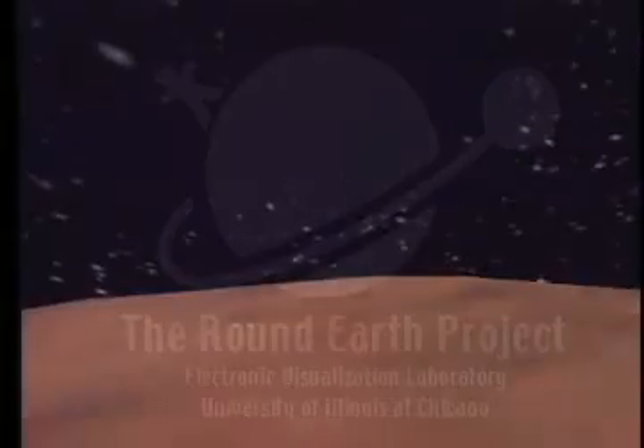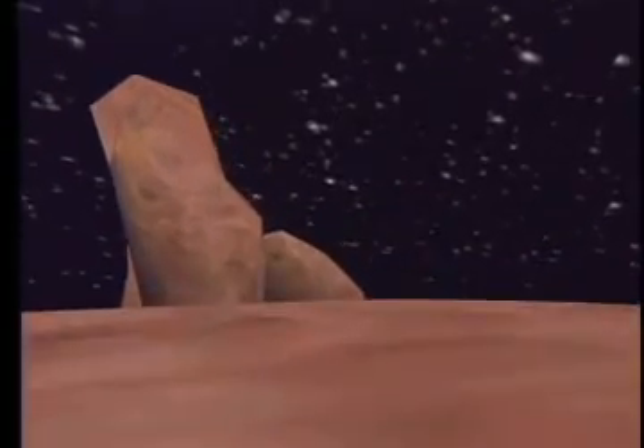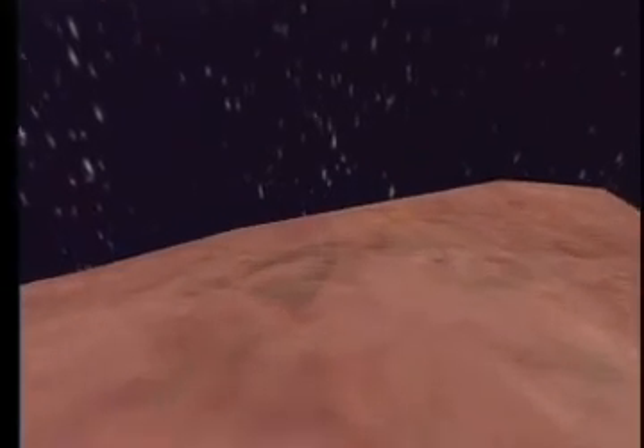The Round Earth Project is using virtual reality to help teach young children about the shape of the Earth and its implications. Every day, experience reinforces their belief in a flat Earth, so perhaps the best place to learn about the true shape of the planet is somewhere out in space, on a small spherical asteroid.